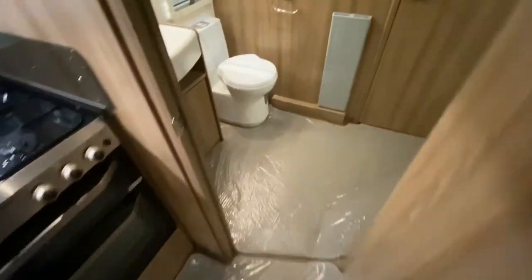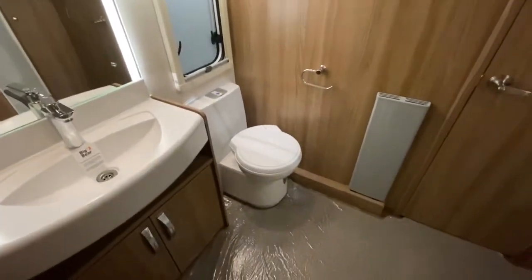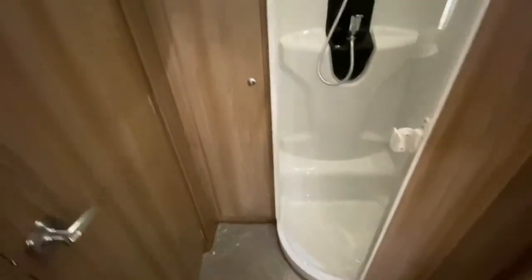There is a very generous centre washroom on this caravan. There is a wash basin and an illuminated vanity mirror, a toilet facility, a wardrobe and a separate shower.